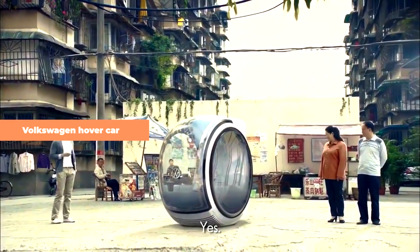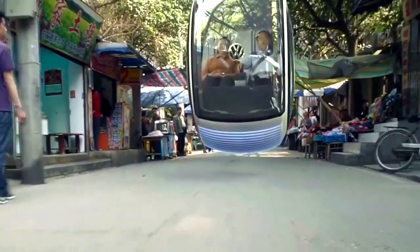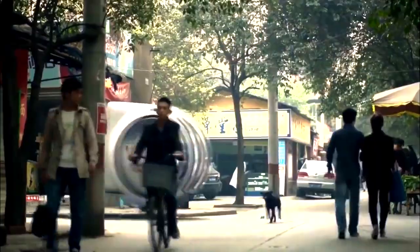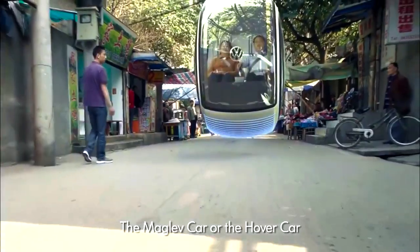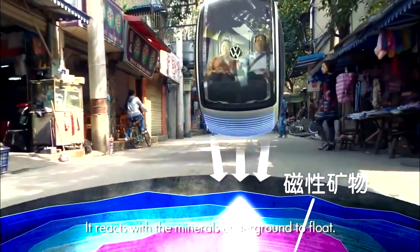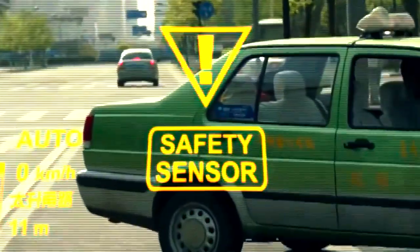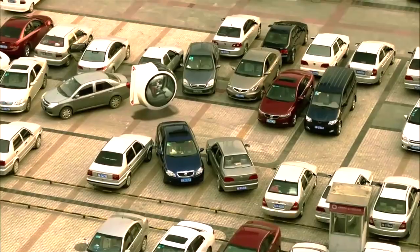Volkswagen Hover Car. Although the Volkswagen concept is presented in the form of a car, its appearance from all angles gives the impression of a monowheel vehicle. Designed as a two-seater, this vehicle is intended to hover above the road by utilizing electromagnetic road networks. The concept relies on electromagnetic suspension and would require the installation of electromagnetic mineral strips within the roads to achieve the hovering effect. This technology enables the vehicle to detect and measure the distance from other cars on the road, allowing it to maneuver effectively in heavy traffic situations.